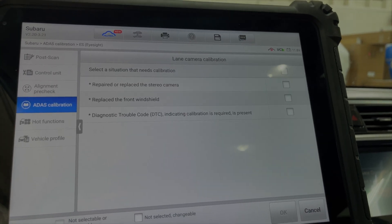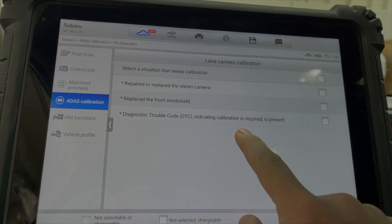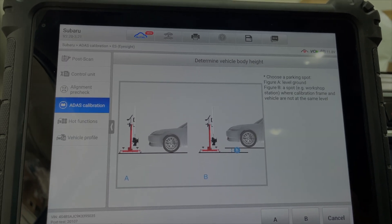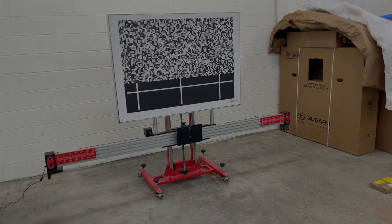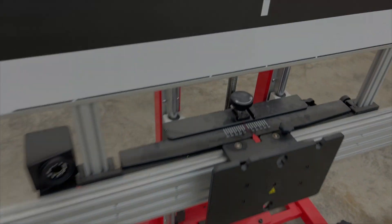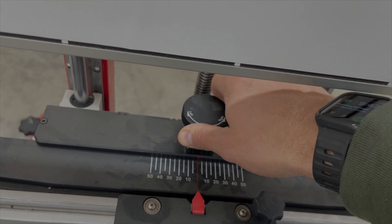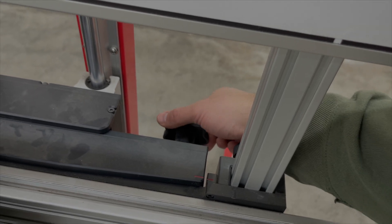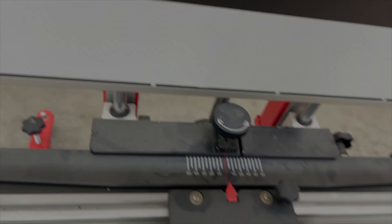Now it wants to know why we're calibrating - the lane camera calibration reason is mostly for reporting purposes, it'll put this on the report at the end. We have a DTC indicating calibration is required. It wants to know if the car is on an alignment rack or level ground, then tells you all the supplies you're going to need. The frame has leveling feet, a side-to-side adjustment so you can align it with the vehicle centerline, and an angle adjustment knob to control the tilt of the target.